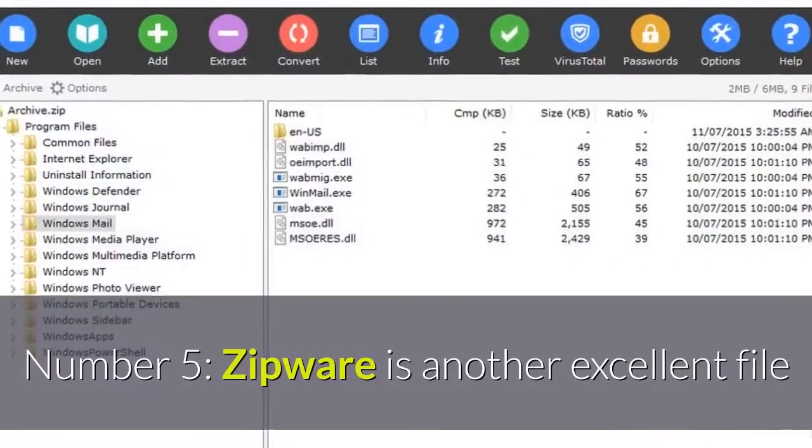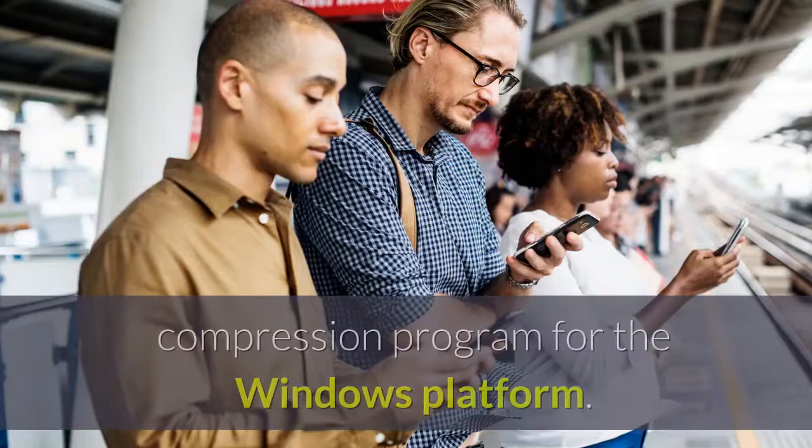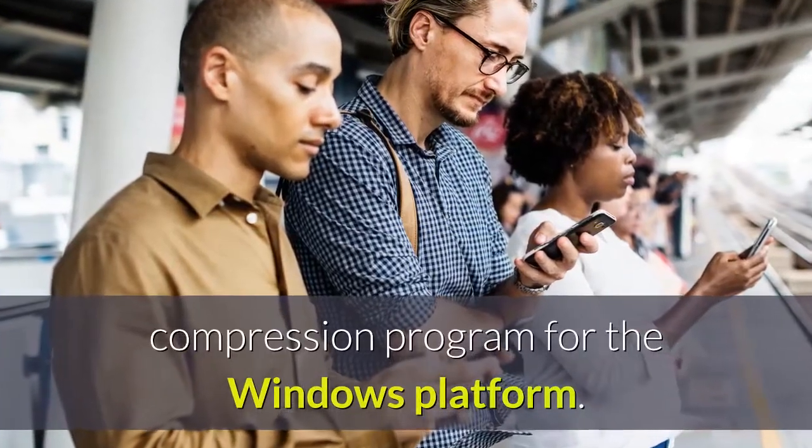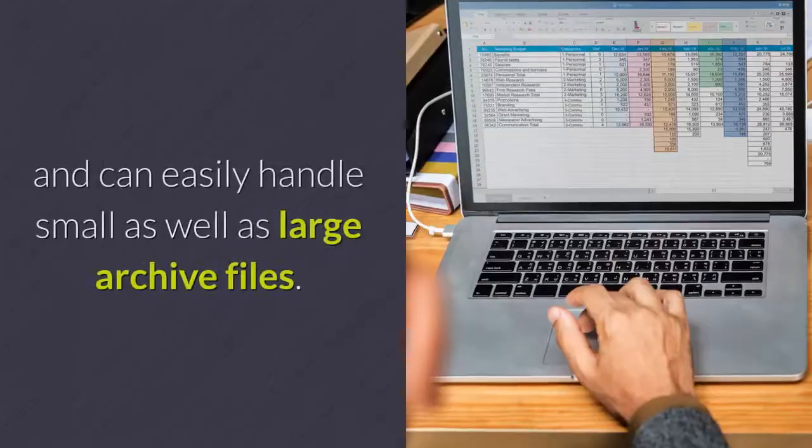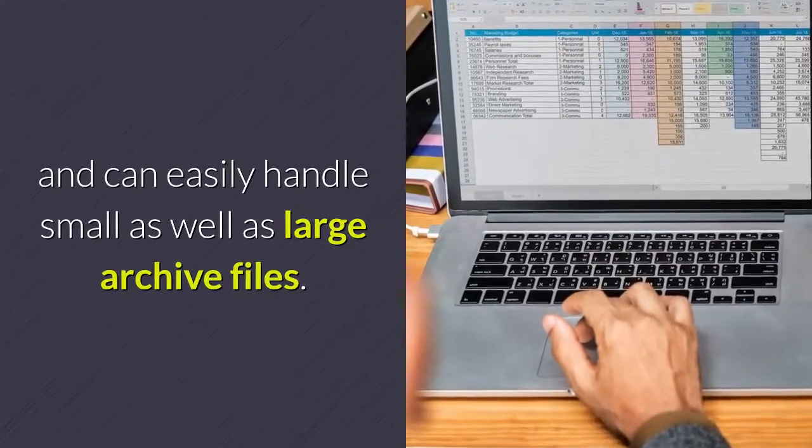Number 5: Zipware is another excellent file compression program for the Windows platform. It supports almost all major archive formats and can easily handle small as well as large archive files.